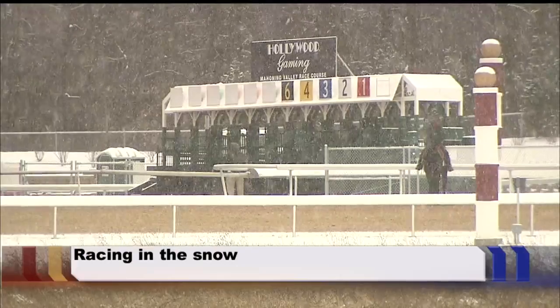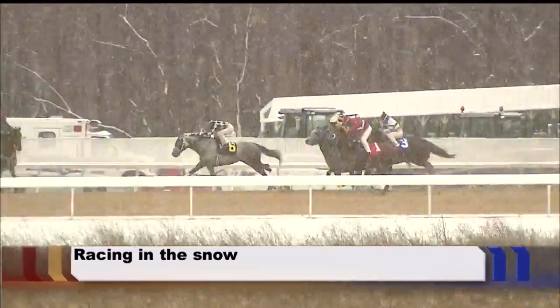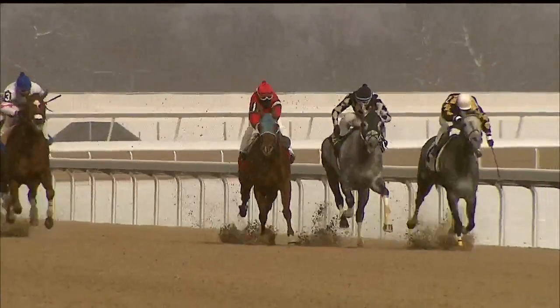The horses are meant to be outside, so they like it a lot. Horse racing in the snow today — jockeys and fans get their first real taste of winter weather at Hollywood Gaming.